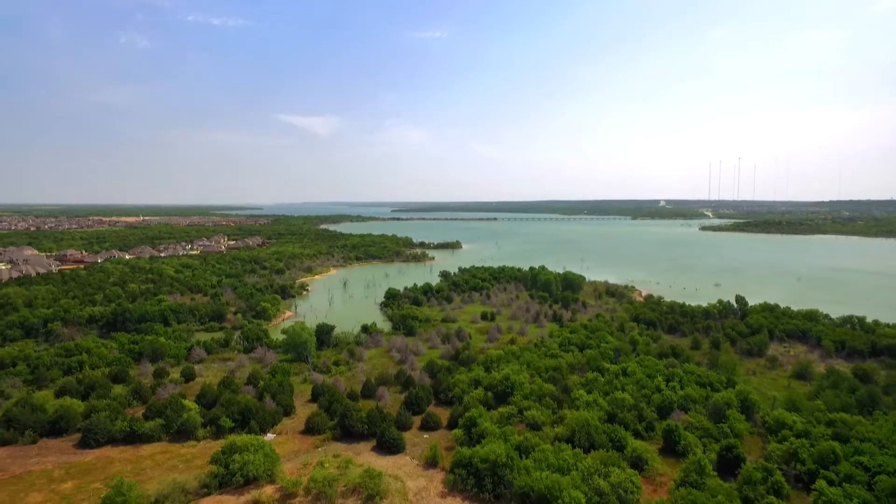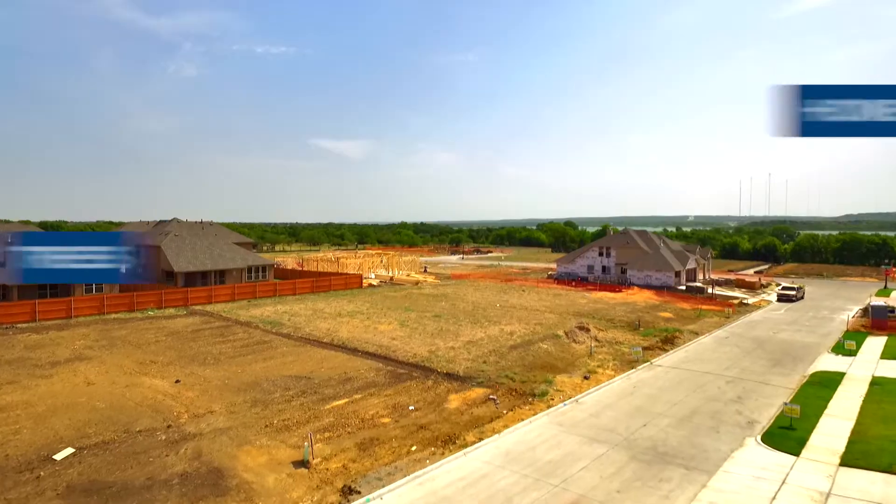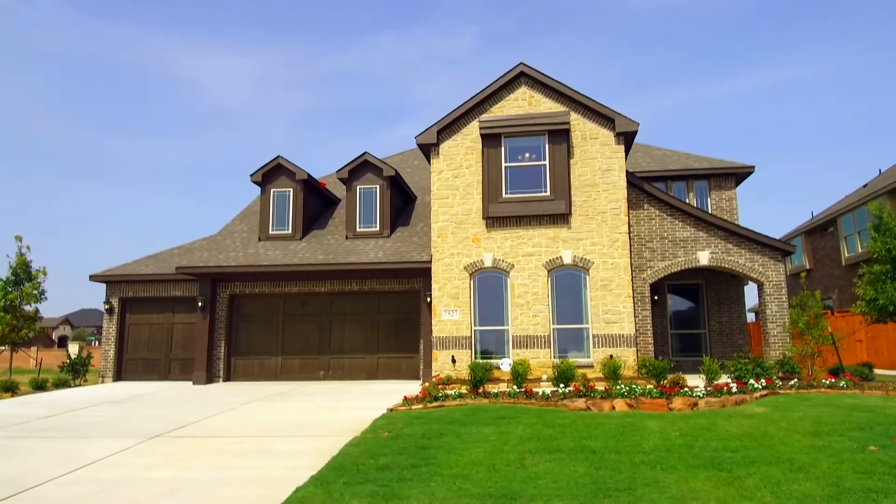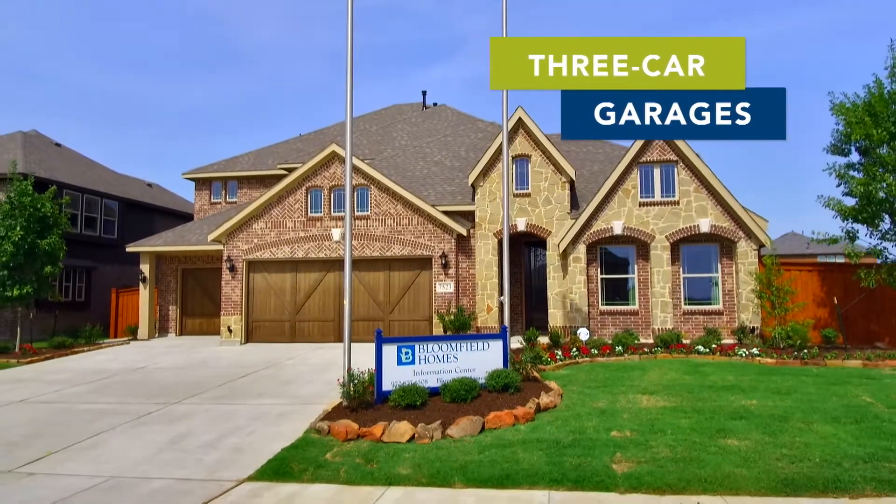Lakeway Estates is Bloomfield Homes' newest community in Grand Prairie. We're surrounded by core properties, so lots of trees. There's only 57 home sites, so it's a very private feeling community. The home sites can also accommodate three-car garages.